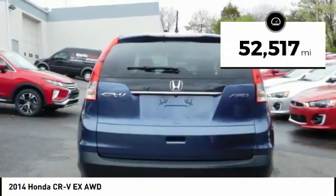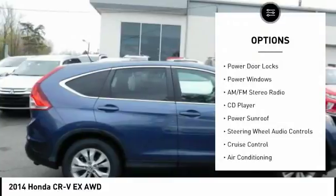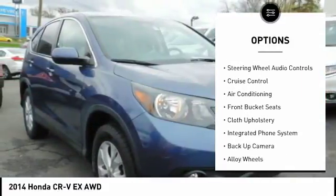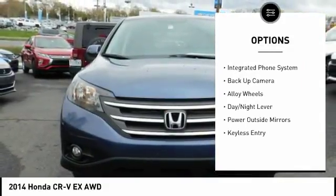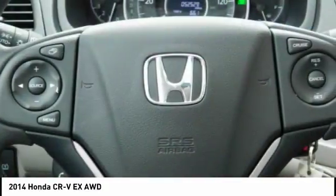This vehicle has less than 55,000 miles. Here are some of this vehicle's great options: steering wheel audio controls, backup camera, power sunroof, keyless entry, air conditioning, alloy wheels, cruise control, AM-FM stereo radio, CD player, power windows.